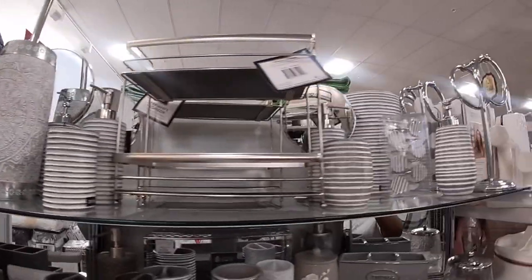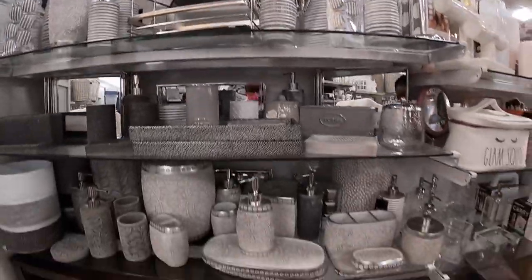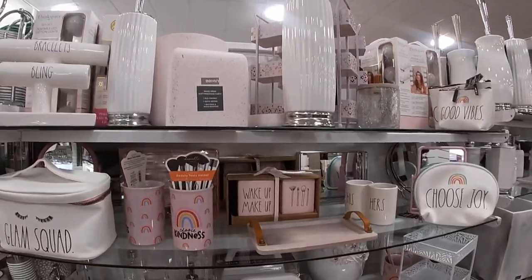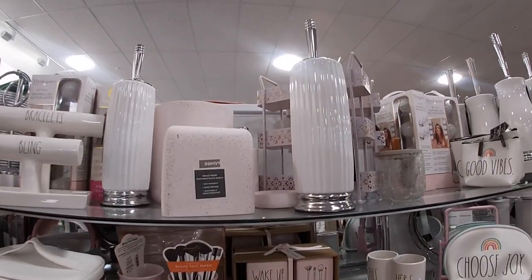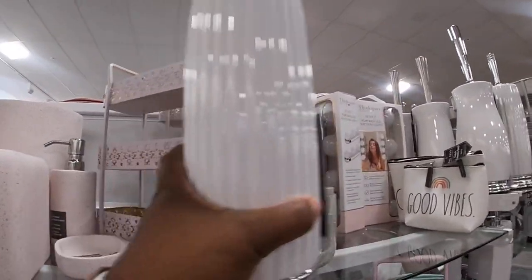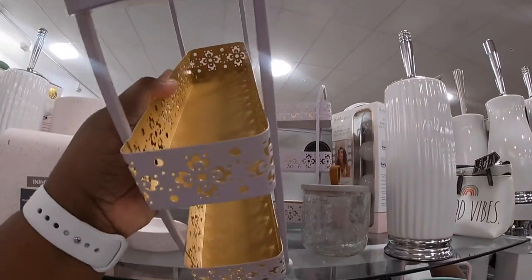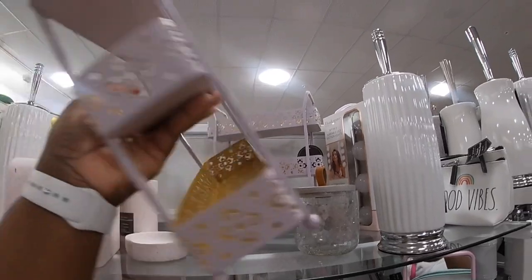D-K-N-Y. They also have some pretty pink. Just like the teal one. This is $12.99.